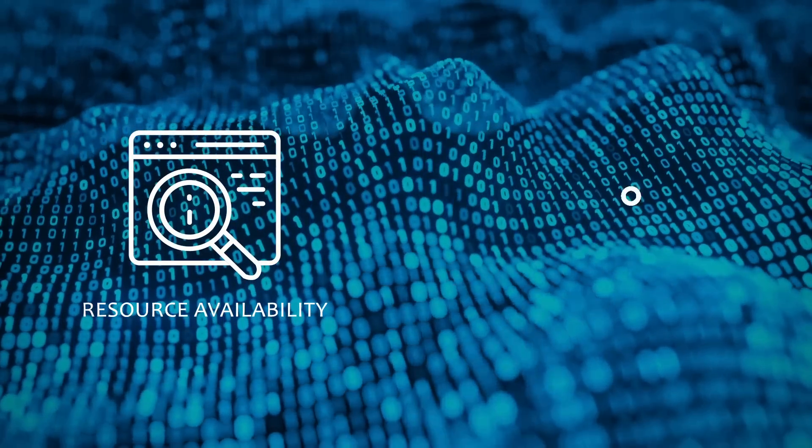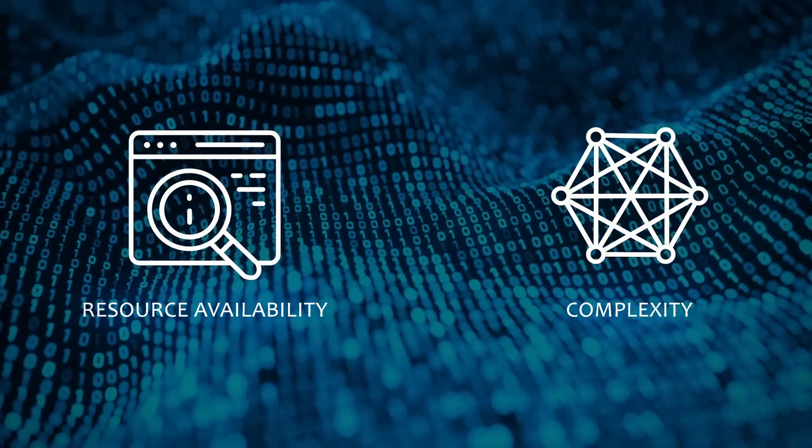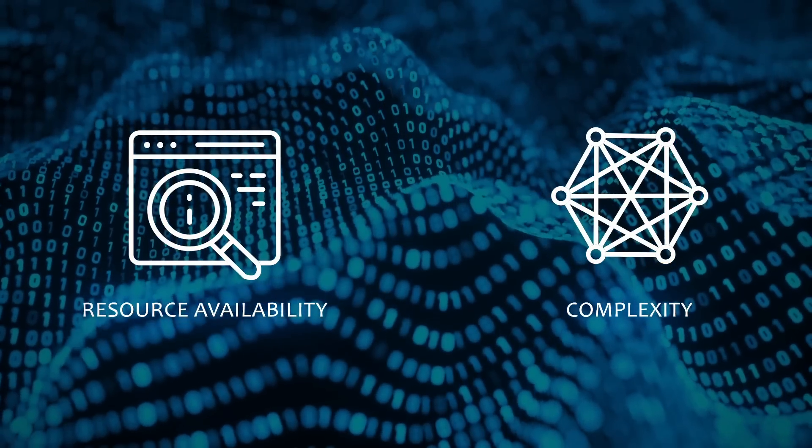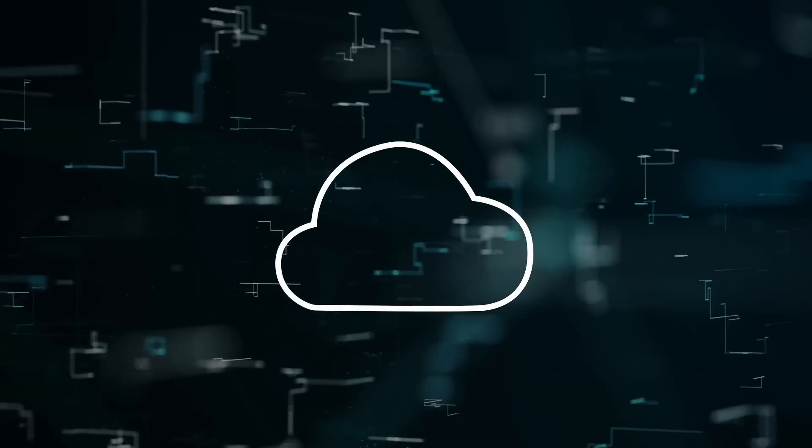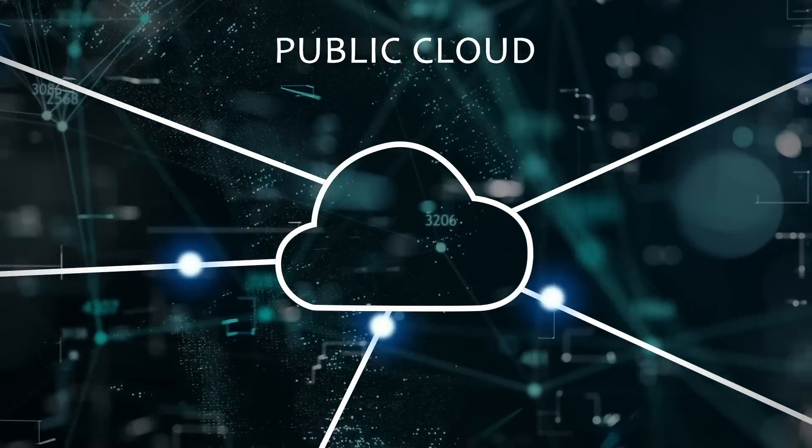Resource availability and complexity pose a massive challenge engraved with the concerns around data security and compliance. Because by default, a public cloud exposes any data used.